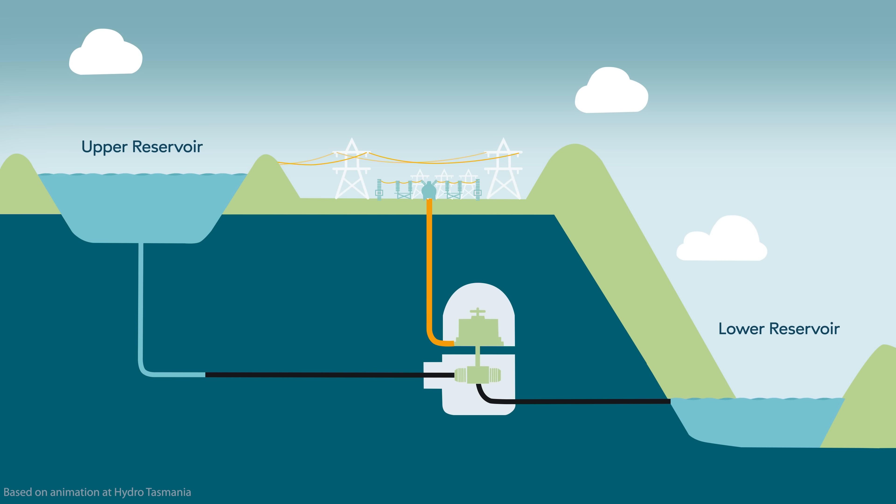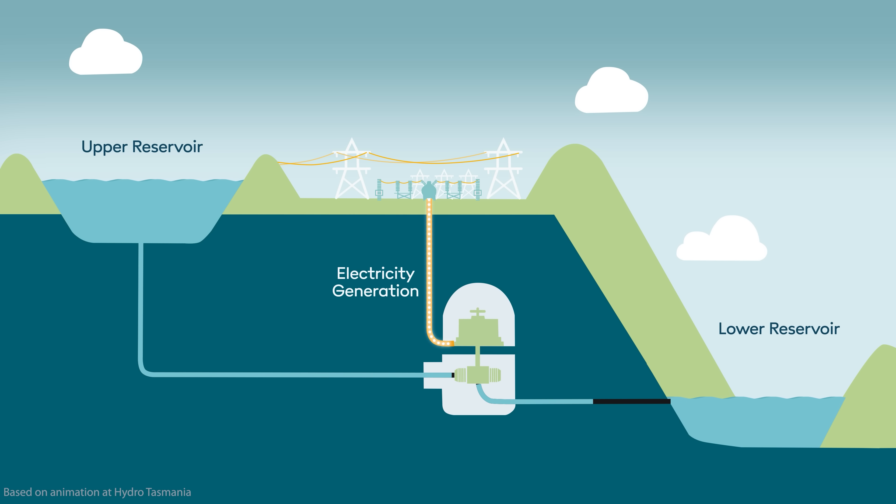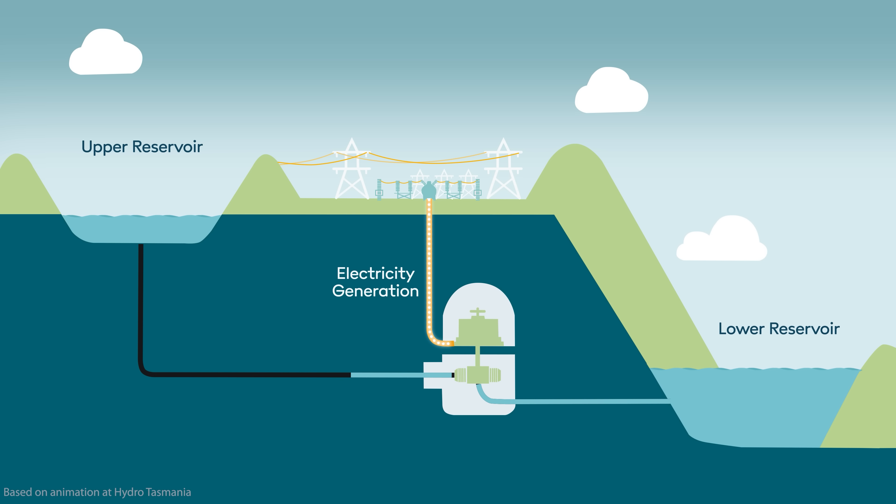Then when there's a high demand for electricity or when renewable sources aren't generating enough power, the water from the high reservoir is released, flowing downhill through huge pipes called penstocks and across turbines that drive electrical generators. Once the water's passed through the turbines it ends up in the low reservoir, ready to be pumped back up again when more energy is available. It's a continuous cycle, always ready to store and release electricity whenever it's needed.